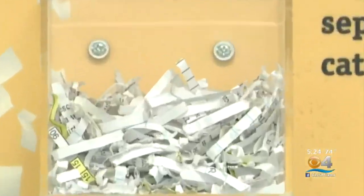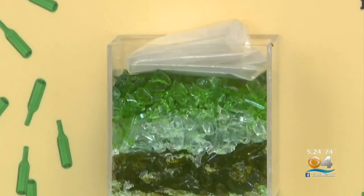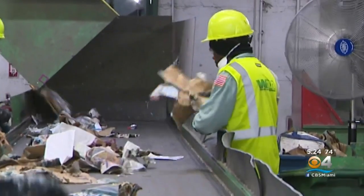So just remember: paper, plastic, and glass that is clean and dry get recycled. Anything else goes in the trash.